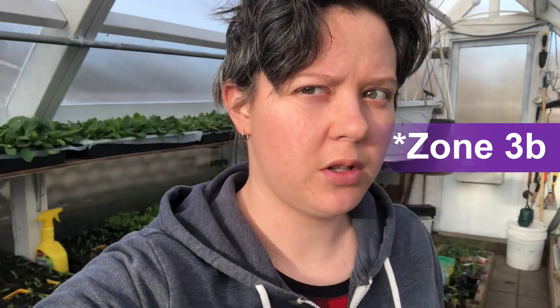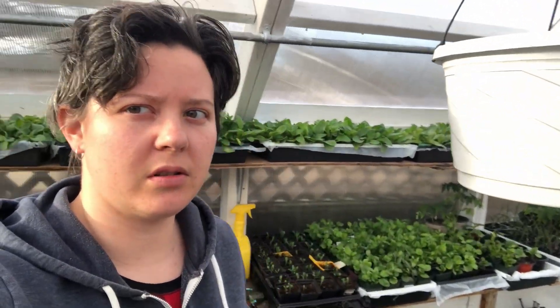I said I was going to start vlogging about my garden in Lacombe, Zone 3 or 2a-ish, so I guess now is as good a time as any to start.